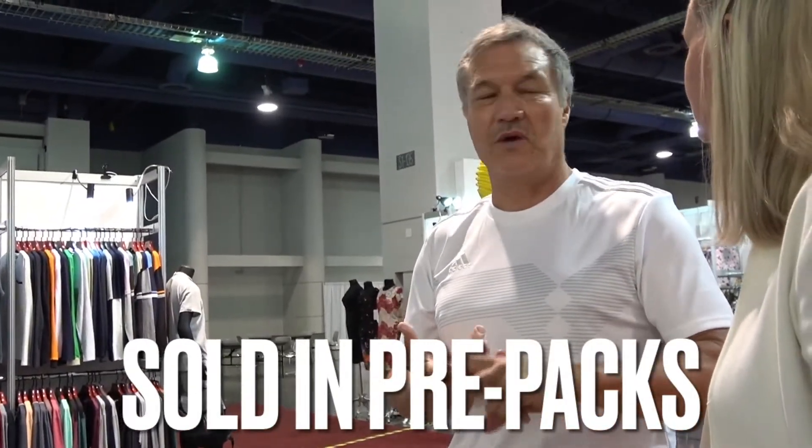All of our stuff is in pre-packs — one, two, two, one, one — for small through double-X, and it's very affordable. A store can come in and make really good margins, and the quality of the fabric and the trend is super. We're having a great show — we always do at the Upright.